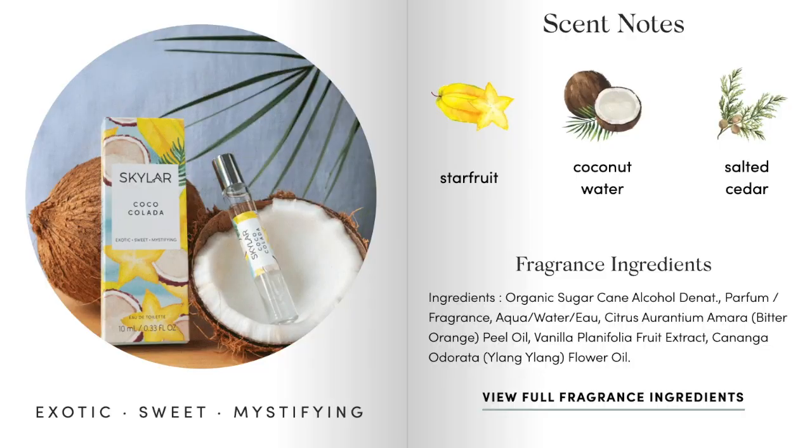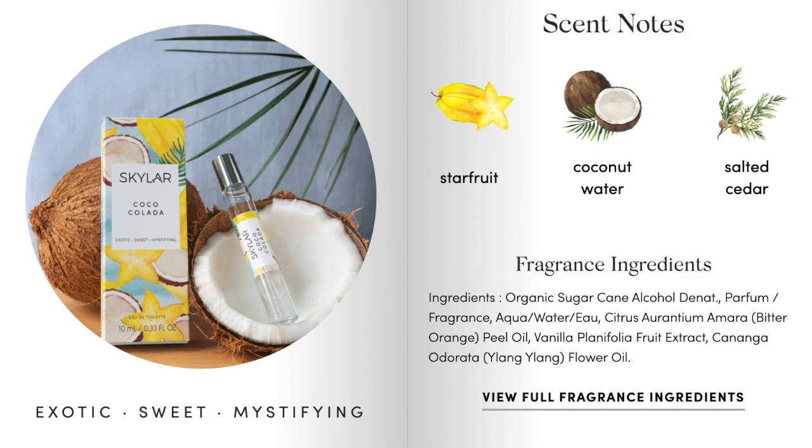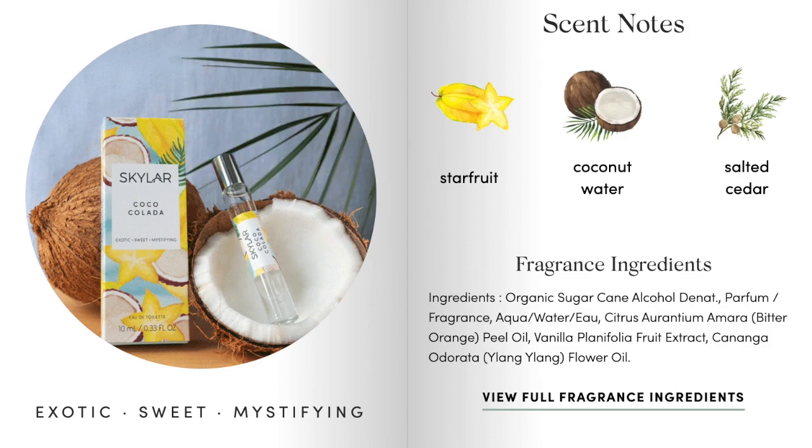Moving on to the May 2020 scent — it was called Coco Colada. I opened it up and thought, I don't know if this is going to be for me. It was described as exotic, sweet, and mystifying. Typically when a scent is described as sweet, that's a surefire word to make me run in the opposite direction. But that's what's so funny about the scent club — it's really tested my taste and broadened my horizons. The top notes in Coco Colada are star fruit, coconut water, and salted cedar. I thought that was so unique and had no idea how those would play together.